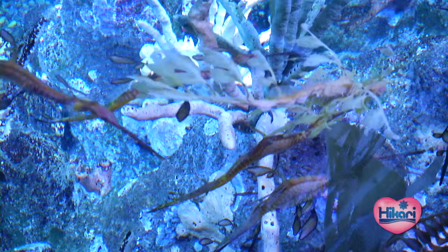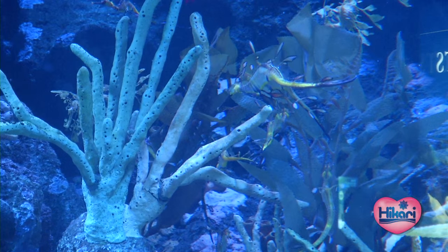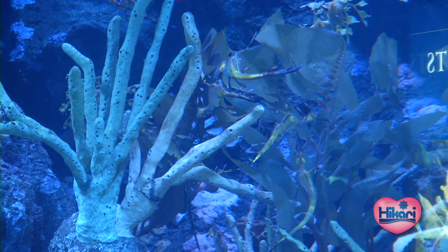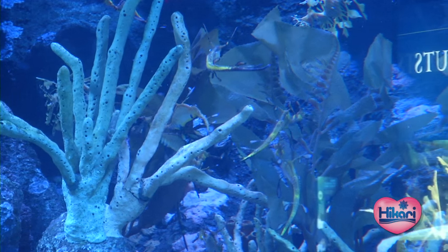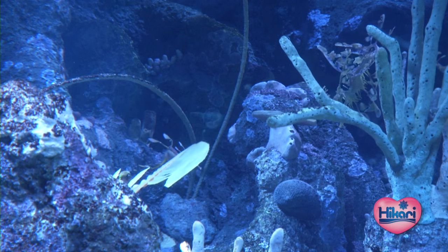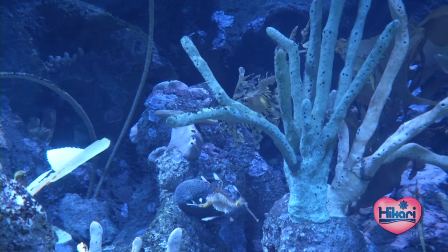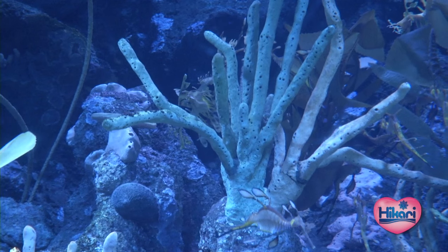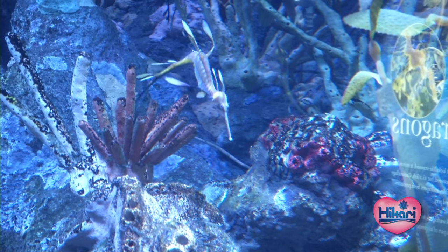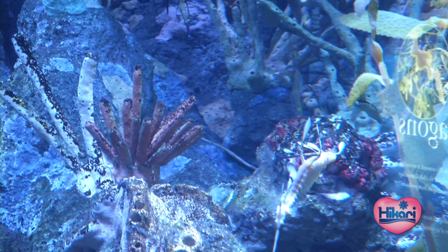The sea dragons are one of our most popular exhibits here at the New England Aquarium. Many of our visitors have never even seen pictures of sea dragons — they don't know that animal exists. It's a very spectacular animal, and it's a very powerful experience at a public aquarium when you're inches away, face-to-face with an animal so beautiful and striking that you've never even known existed before.